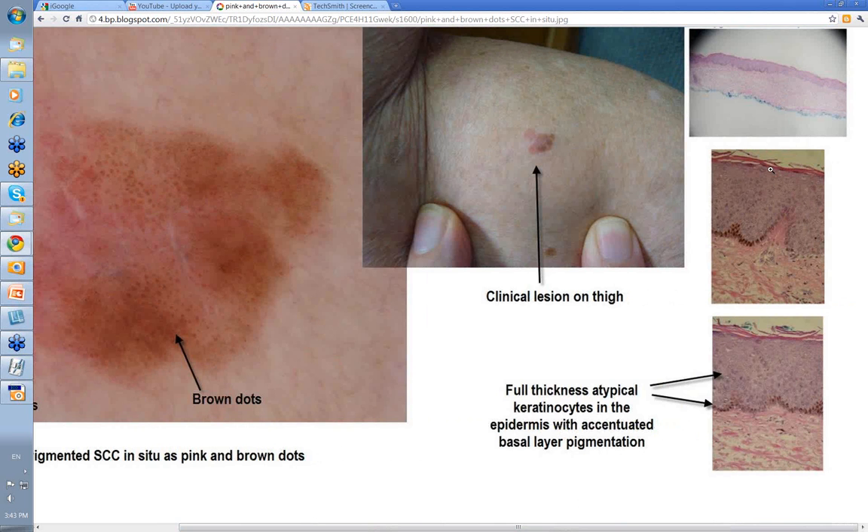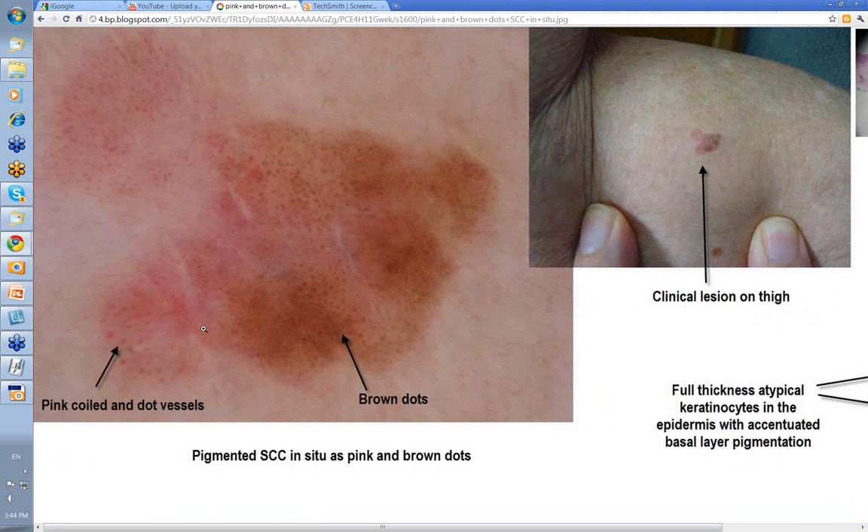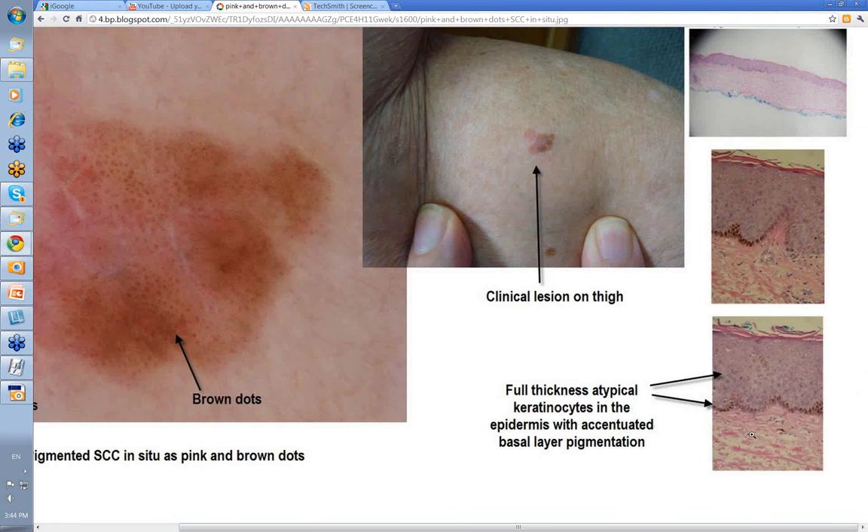When you look at this histologically, in an SCC in situ you have full thickness atypia of the keratinocytes. In a solar keratosis, atypia is often just confined to the basal layer. But in SCC in situ it's full thickness atypia. There were varying degrees of pigmentation with skip areas along there, an increase of melanin in the basal melanocytes, and the melanocytes are otherwise normal. There's more melanin scattered through this too. That's the histology of full thickness atypia of a pigmented SCC in situ — it's in situ because everything's above the basement membrane with no invasion down into the dermis.